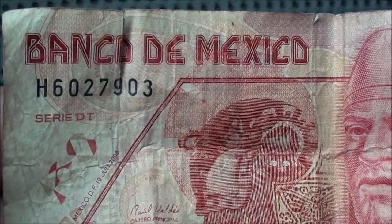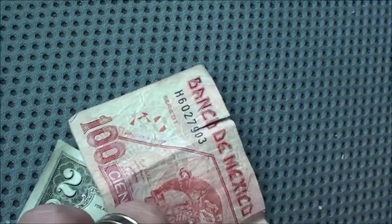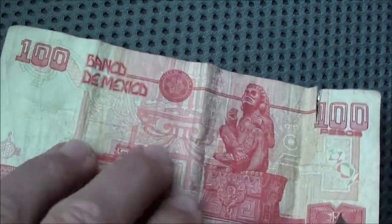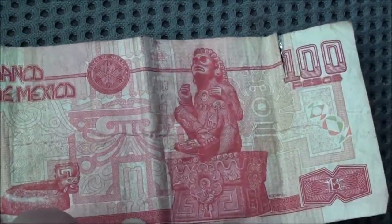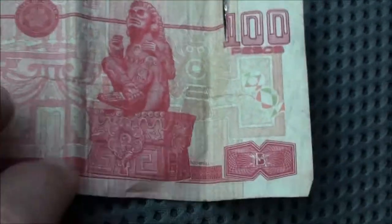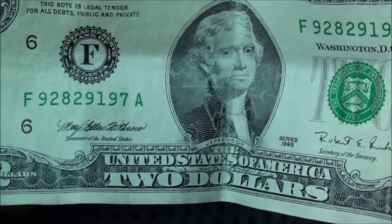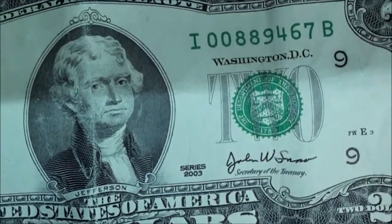I haven't seen one of these before. It definitely has some cool artwork on it. Bank of Mexico. And then let's see, this is a 1995 $2 bill, and this one is a 2003.